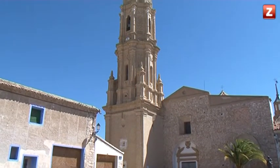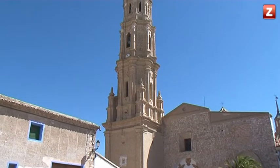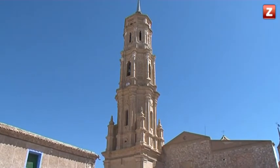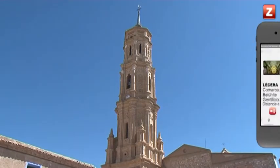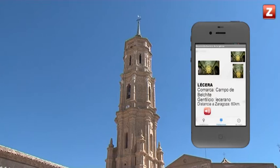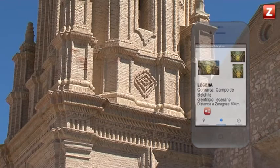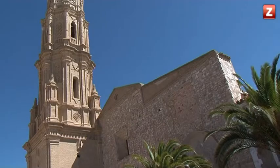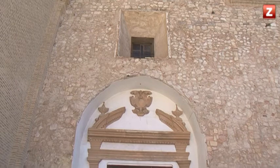Situada a 60 kilómetros de Zaragoza, en la comarca de Campo de Belchite, la plaza de la localidad de Leceá alberga un gran edificio de ladrillo y mampostería que fusiona estilos de diferentes épocas. Se trata de su iglesia parroquial, la iglesia de Santa María Magdalena.